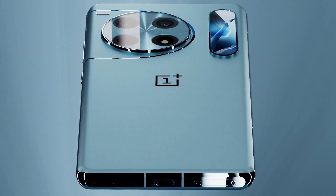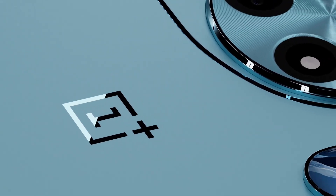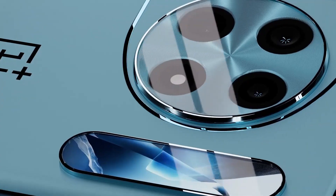The OnePlus 14 is shaping up to be one of the most ambitious smartphones ever released by the brand, combining ultra-premium design with top-tier specifications that push the boundaries of mobile technology.